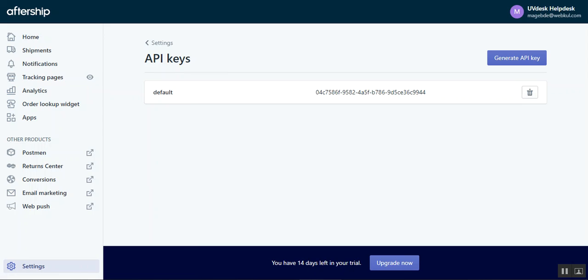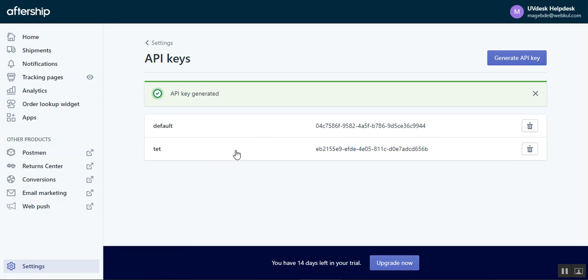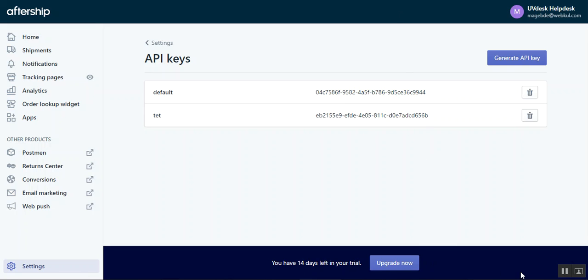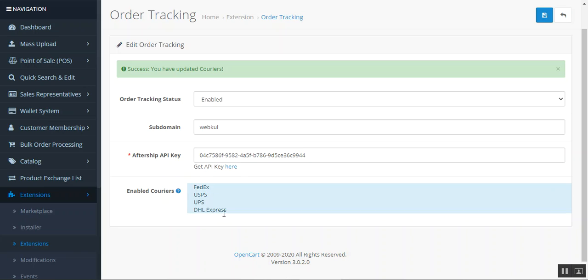Here in AfterShip I've logged into my account and I have my API keys. I can delete an existing one or generate a new one by tapping 'Generate API Key', setting its name, and tapping generate — it will produce a new API key. We can then paste it into the backend configurations. We can also choose to enable courier services — these are the services you have activated within your AfterShip account. After refreshing, it brings up the enabled services, and then just tap Save to complete the initial configuration.